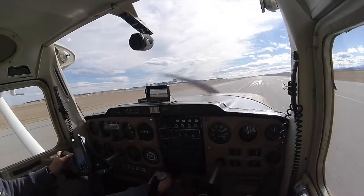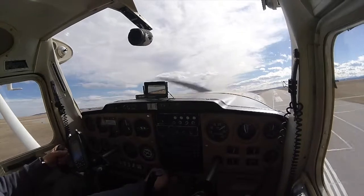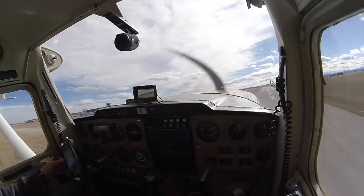CTVR, you're on downwind traffic. You had to be departing to the southeast. Clear cutoff and go runway 17. CTVR, we're looking at it now.